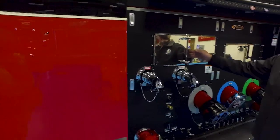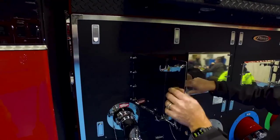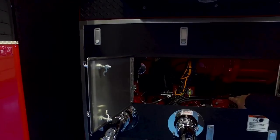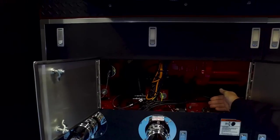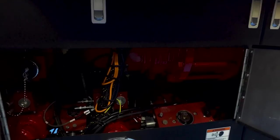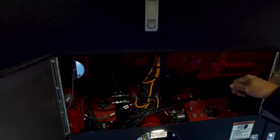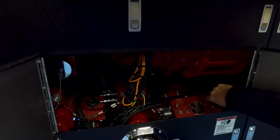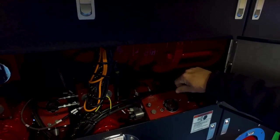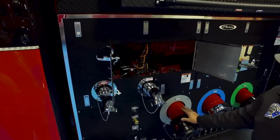Inside these doors, as shown in our other Husky XP balance pressure foam system walk-arounds, you'll see the hydraulic valve actuators. This is the manual override capability — should something happen with the electronics or hydraulics, they're very easily overridden with just a half-inch ratchet. You turn the valve from auto to manual, insert the half-inch ratchet into the port, and open or close the valve.